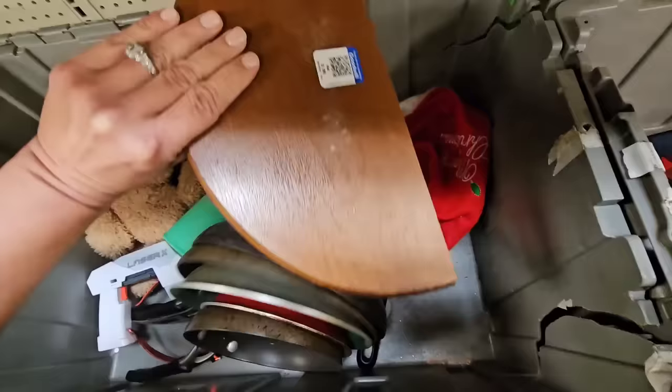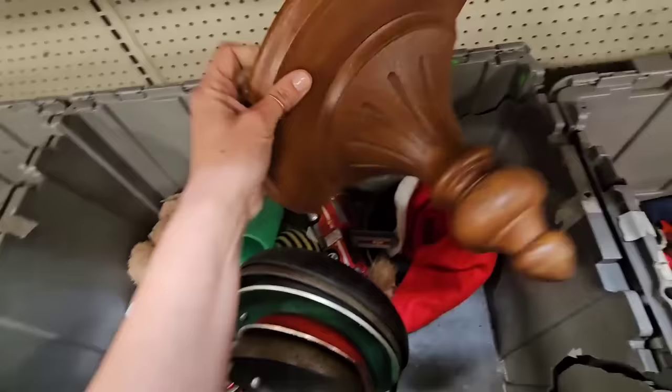It's a little wooden shelf — it was $3.99 at Goodwill. Actually, it is not wood. It's plastic.